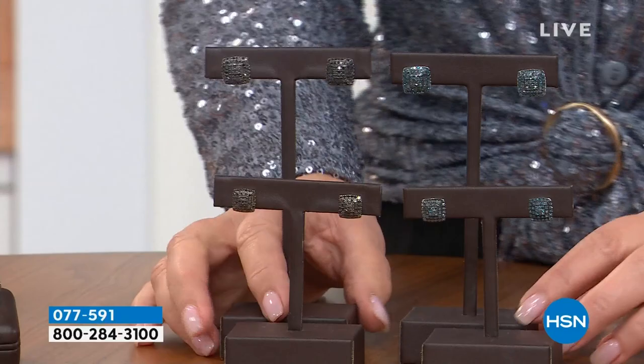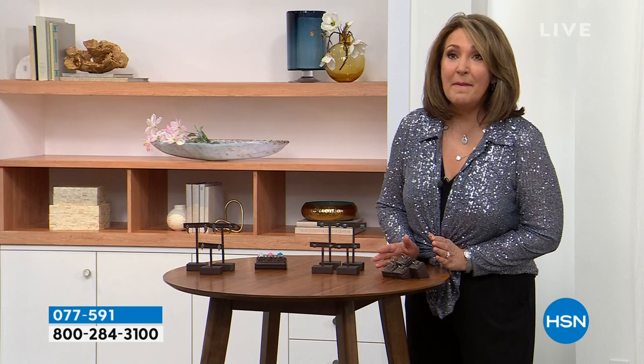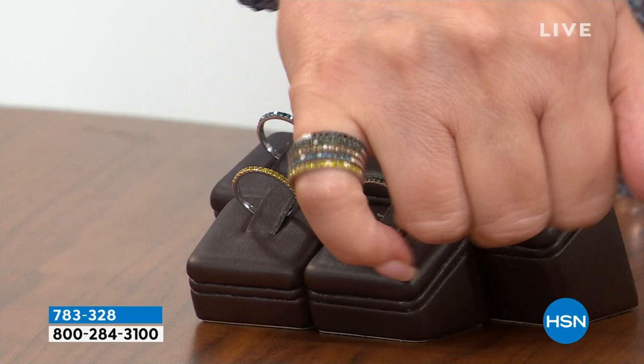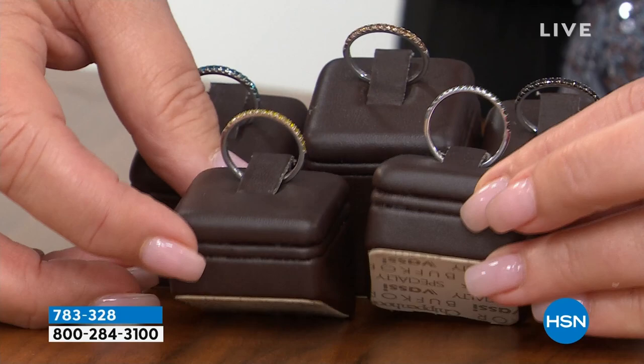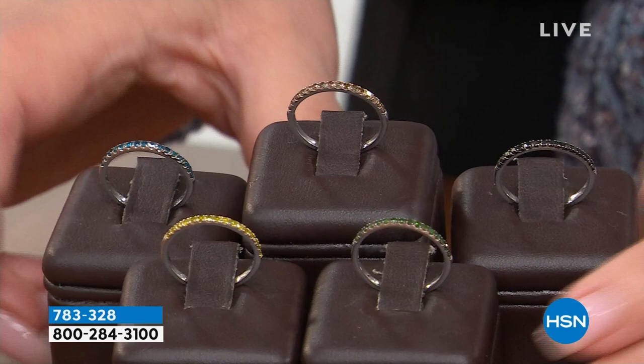Coming up, this is my number one top-selling diamond stud earring. Absolutely beautiful — it's glamorous, gorgeous. We have it in black or blue diamonds in a full carat, or black or blue in the half carat. Lowest price ever. And then one more goodie: we have a diamond band, great for stacking, great as a standalone, great as ring guards. You can stack them up — one, two, three, four, all five. We're going to offer this in your choice of champagne, black, blue, or canary diamond. The price is going to knock your socks off.